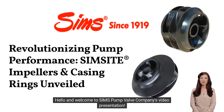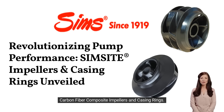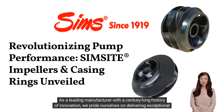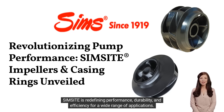Hello and welcome to Simms Pump Valve Company's video presentation. Today, we're excited to share with you the revolutionary technology behind our patented SimSite structural carbon fiber composite impellers and casing rings. As a leading manufacturer with a century-long history of innovation, we pride ourselves on delivering exceptional products that surpass industry standards. So sit back, relax, and let's dive into the world of advanced impeller technology and discover how SimSite is redefining performance, durability, and efficiency for a wide range of applications.